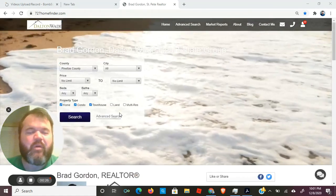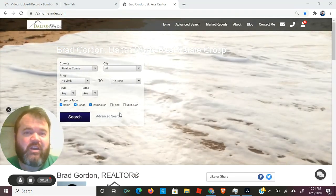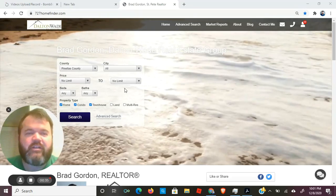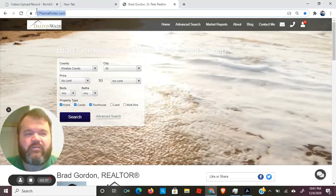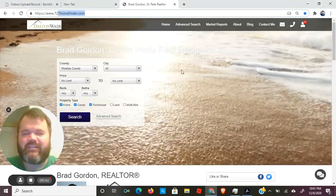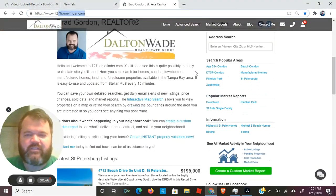I'm gonna show you my website, just because every day I mention it — 727homefinder.com. But have you been there? Look at that, 727homefinder.com. You'll find it — you get this pretty little seashore video, just scroll down and you've got some searches set up.